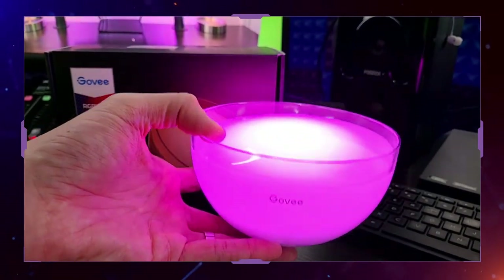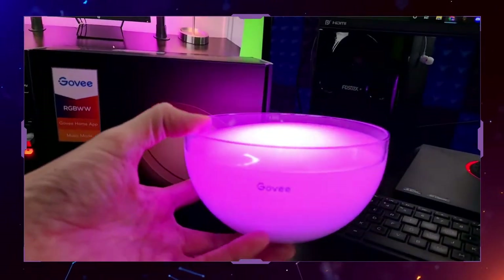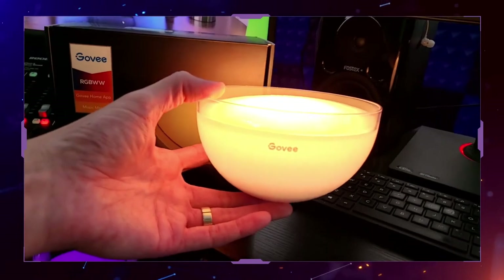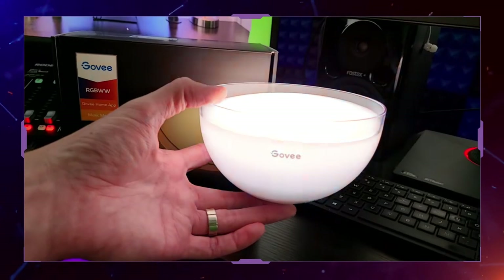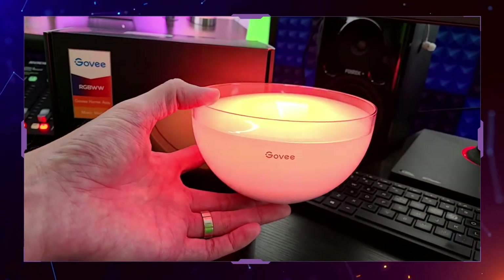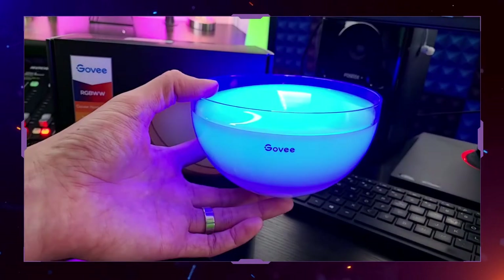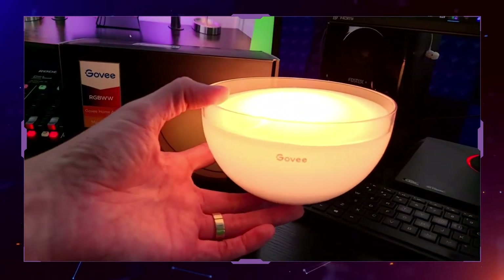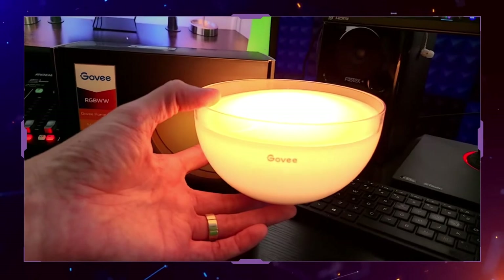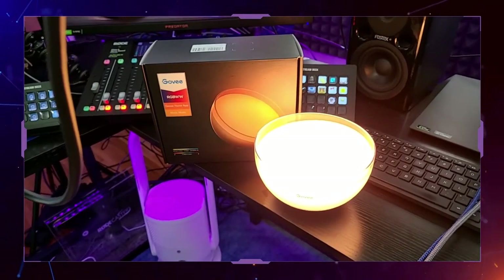It's fully controllable through the Govee app, which is completely free with the product. You can also control the light by hitting the button on the bottom — you can turn it regular colors like a reading light, white, warm light, blue, red, you name it, just by physically pressing the button. So if you don't want to use all the smart features, you can just click the button. And of course you can always plug the light into any power outlet anytime you want.